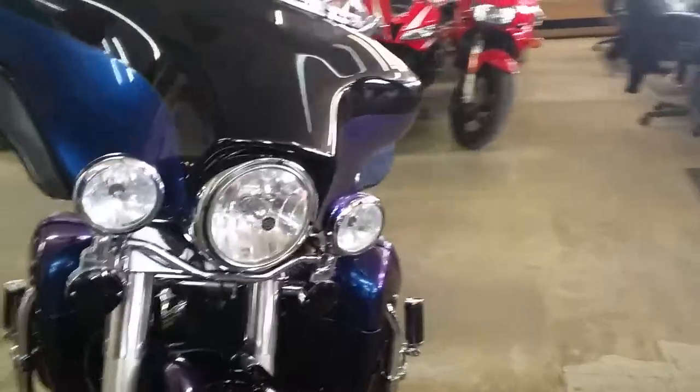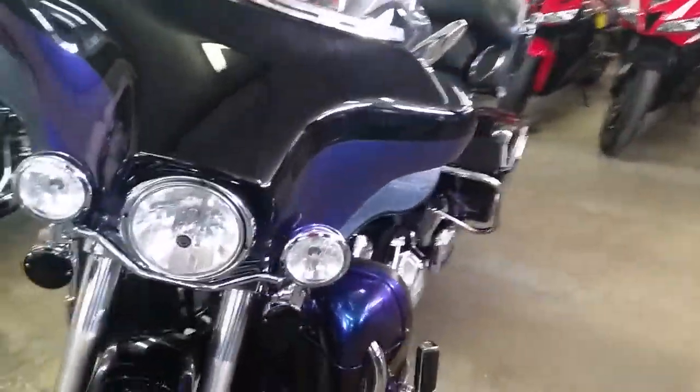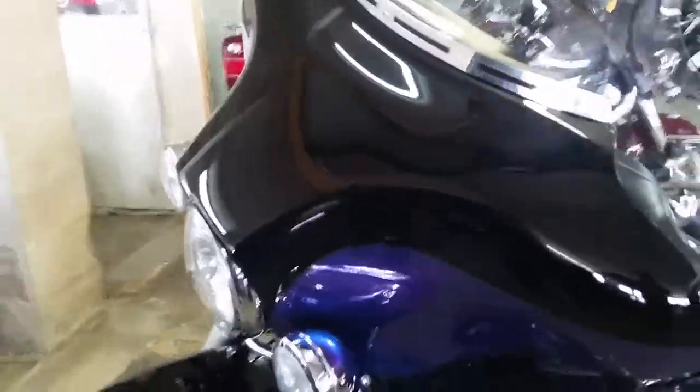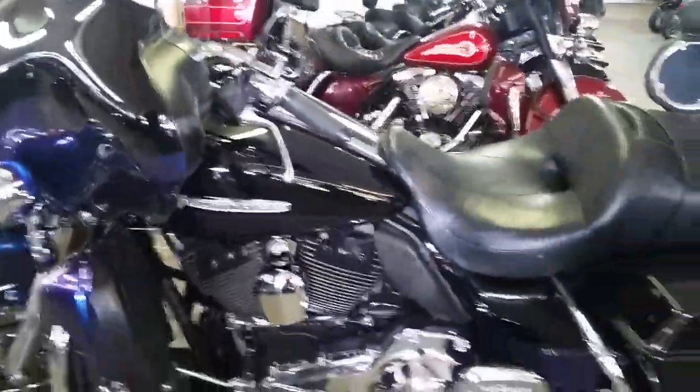Reinhardt exhaust makes this Limited sound as cool as it looks. You can hit the open road on this bagger for only $249 a month. How much? $249 a month. Wow, that's cheap.